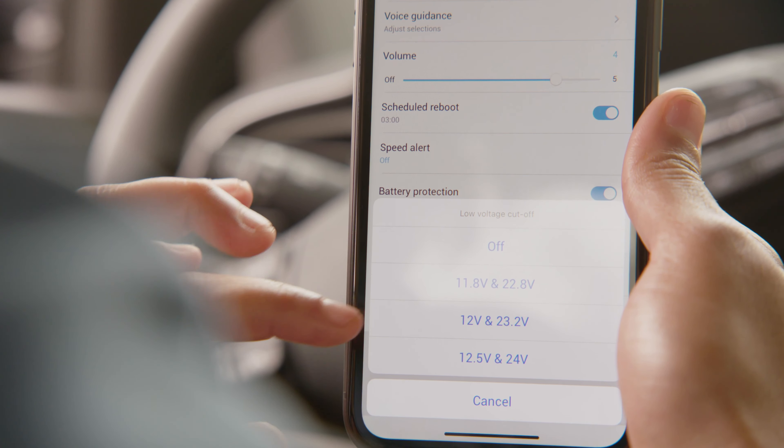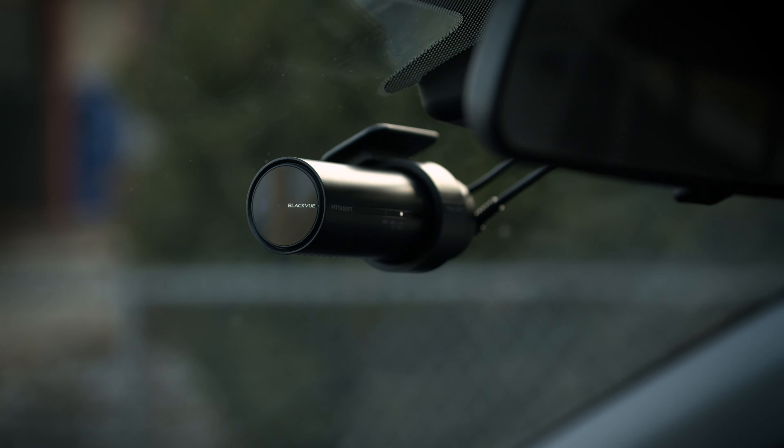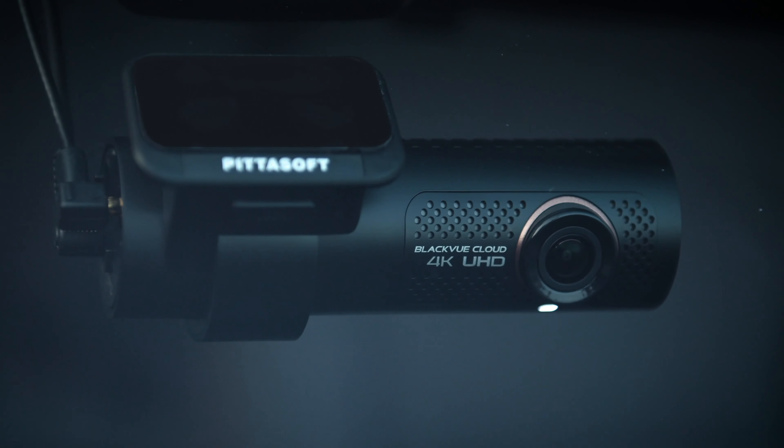Built-in voltage monitoring lets you hardwire your BlackVue, so it's powered even when you're away without draining your vehicle's battery.